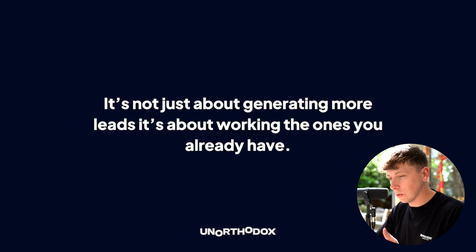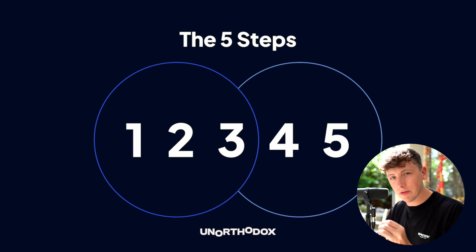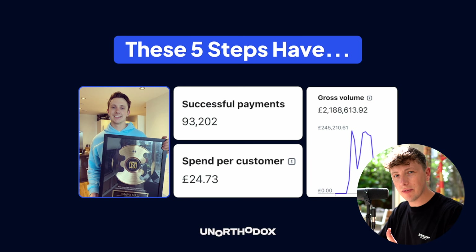It's not just about generating more leads — it's about working the ones you already have and making more money from them. I've broken this down into five simple steps that have allowed me to generate over five million dollars online. We generated around 2.7 million dollars in under six months with one business following these exact five steps, and that was low ticket.